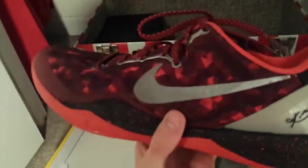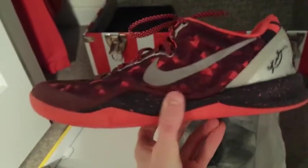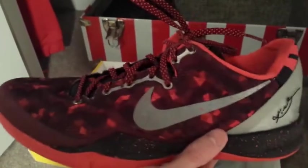Moving on to the ones with boxes — we got some Kobe 8s. I love Kobe 8s, really comfortable, probably one of the best basketball shoes I've ever played in. These are the Year of the Snake, not the suede ones but the normal ones. Got these for a good deal, like $85, which I thought was pretty good — $85 with the box. One of my favorite colorways of the Kobe 8s, and I've owned like probably 10 pairs.